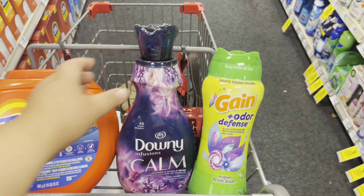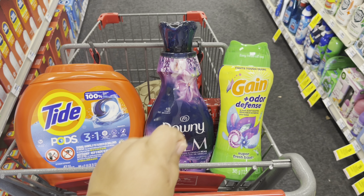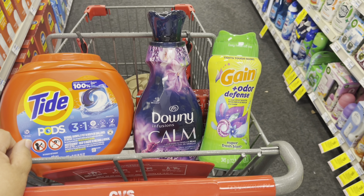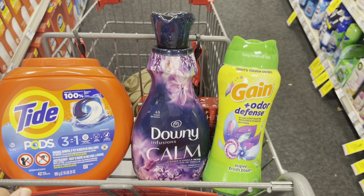So I'll get the $10 extra care buck. I'll be using the digital coupons — $3 off, $1 off, and $2 off — and then apply my extra care bucks. I'm also adding the Colgate toothpaste into this transaction. Let's go to the register.